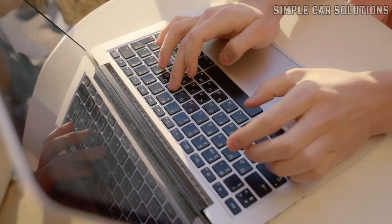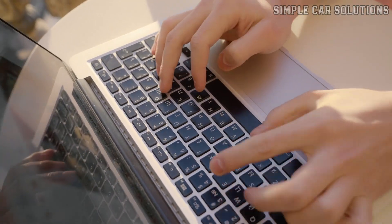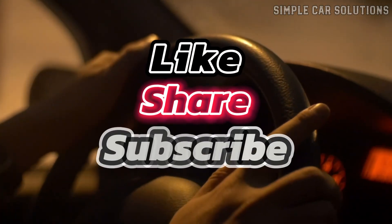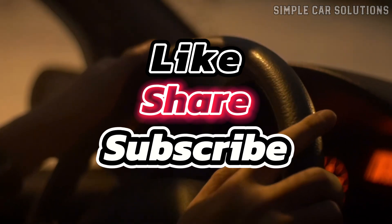And that's pretty much it. If you've got anything to add, drop a comment down below. If this video was helpful, please give it a like, subscribe to the channel, and have a great day.